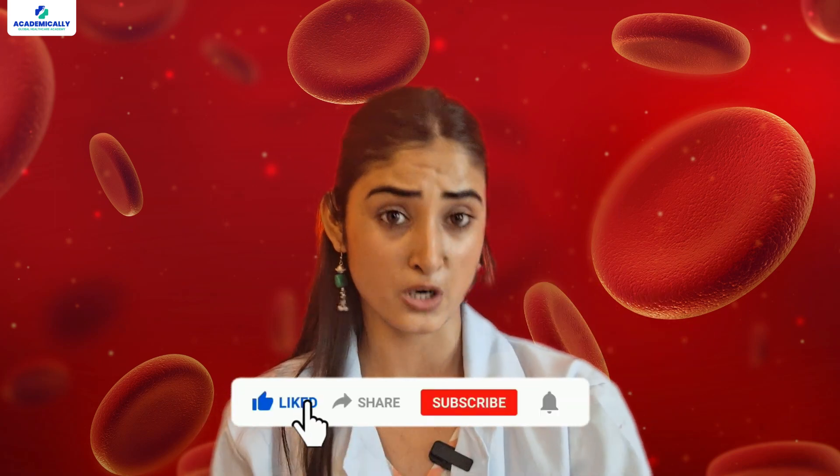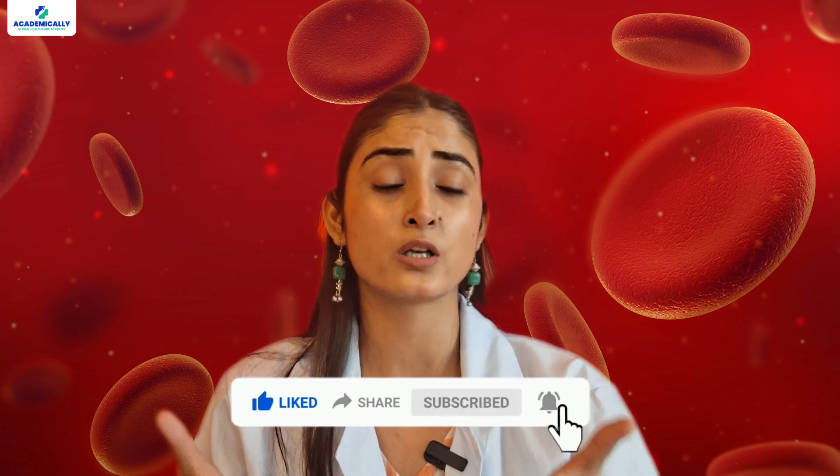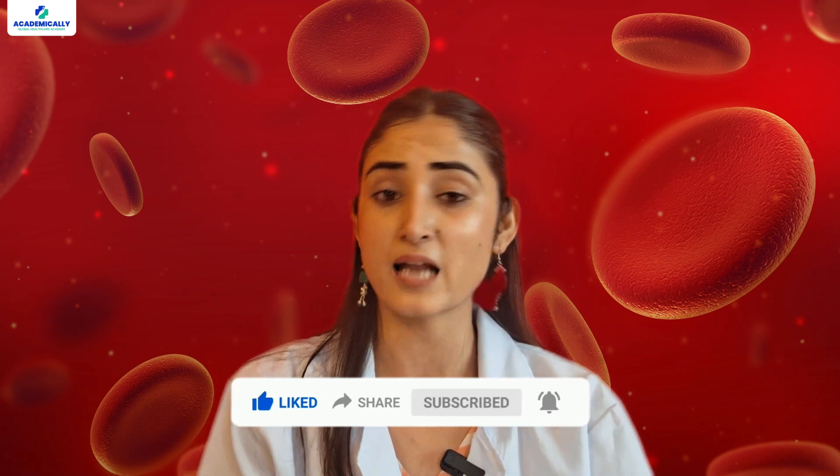But before that, a special request: kindly subscribe to our channel so that we can continue exploring new and insightful information and sharing it with you through our engaging videos.